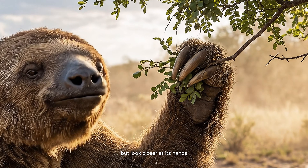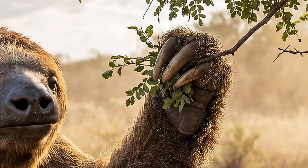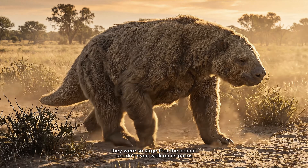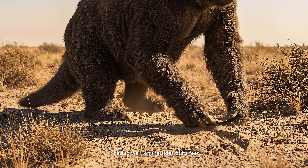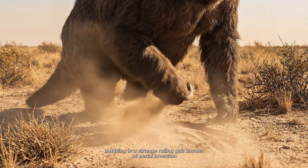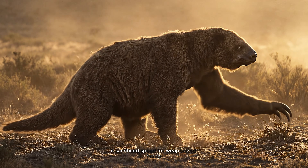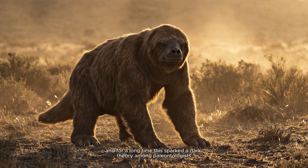But look closer at its hands. These aren't the hands of a herbivore. Megatherium possessed claws nearly a foot long. They were non-retractable, and so large that the animal couldn't even walk on its palms. It had to walk on the sides of its feet, hobbling in a strange, rolling gait known as petal inversion. It sacrificed speed for weaponized hands. And for a long time, this sparked a dark theory among paleontologists.